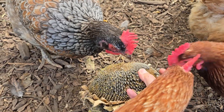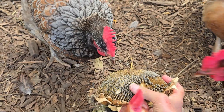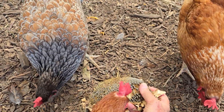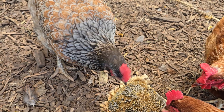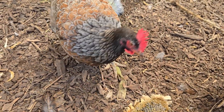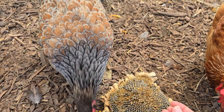I'll say it again: chickens are amazing. They are very different to us and other mammals. They breathe differently from the way we do — I've made a video about that. They reproduce differently, thank goodness, or we'd not be eating their eggs for breakfast. And as you might expect, their digestive system is rather different too.